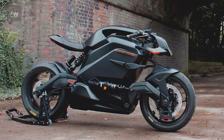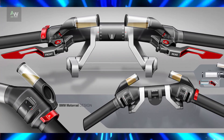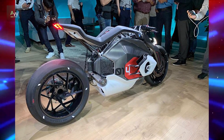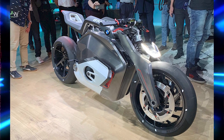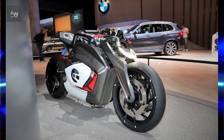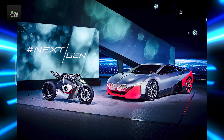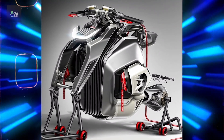Unveiled in 2019, the BMW Motorrad Vision DC Roadster represents BMW's vision for the future of motorcycling. Inspired by the iconic BMW R32, the Vision DC Roadster combines classic design elements with cutting-edge technology, showcasing BMW's commitment to innovation and sustainability. At the heart of the Vision DC Roadster is its electric powertrain, which delivers instant torque and emission-free riding.